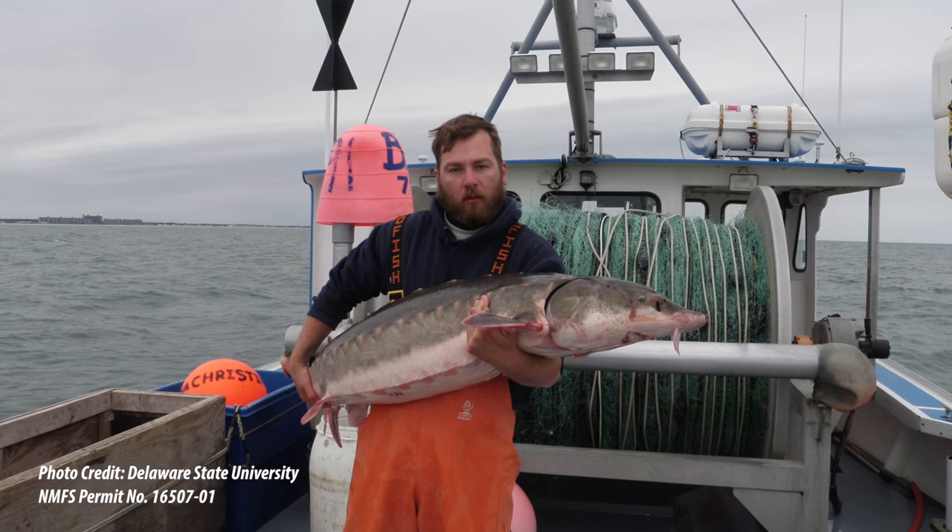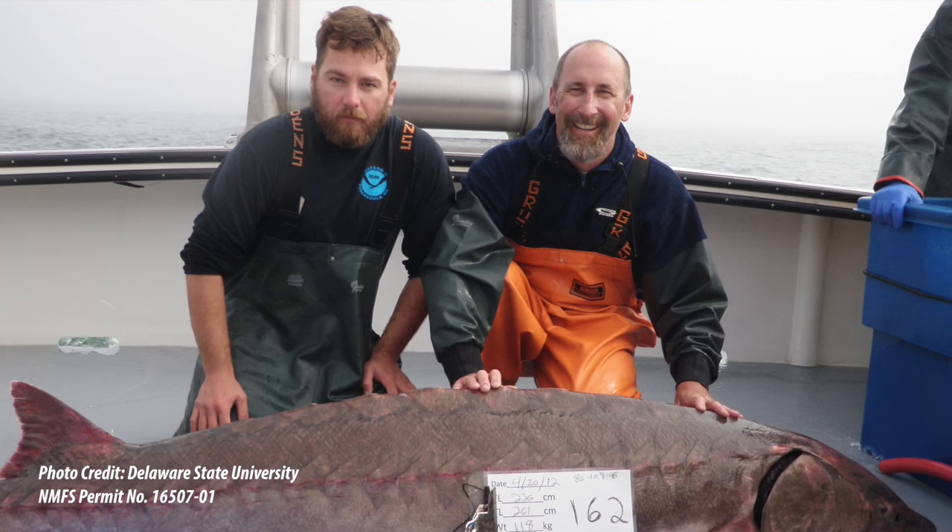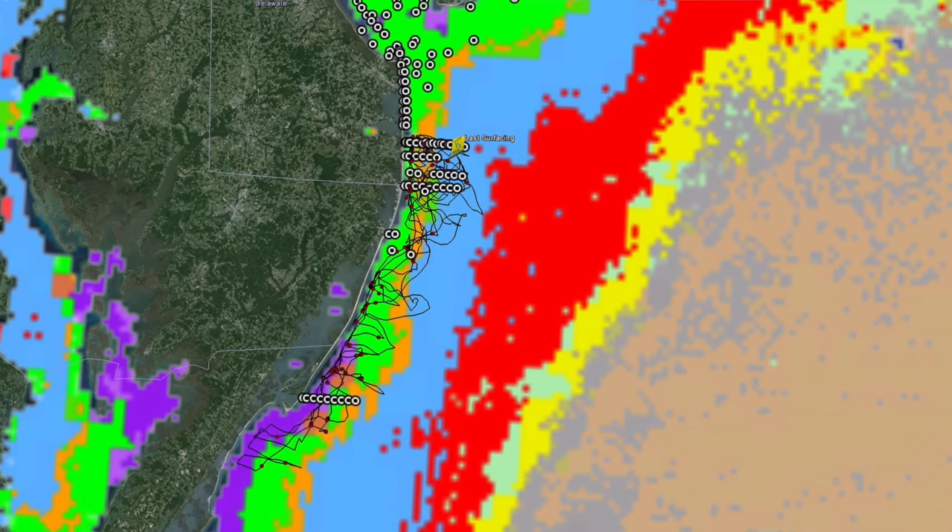Sturgeon became listed as an endangered species in 2012, which comes with a whole bunch of laws and regulations that mainly affect commercial fisheries. So if we can tell commercial fishermen where the Atlantic sturgeon are, they can change their habits and behavior to avoid sturgeon while still being able to catch the species that they're targeting.